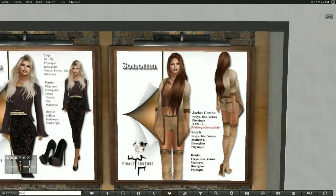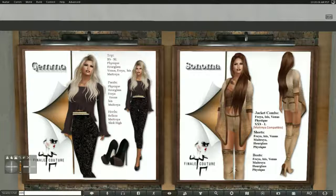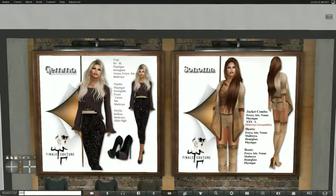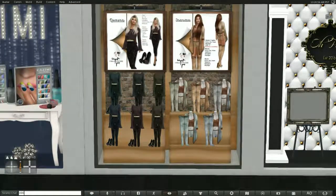Two outfits here from Finale Couture. One is Sonoma and the second one is Gemma. Both of them come with shoes — black heels with Gemma and boots with Sonoma. They come in standard sizes from extra small to extra large. They come in Physique, Hourglass, Venus, Freya, Isis, and Maitreya, and there's just a whole ton of colors.